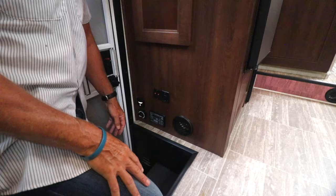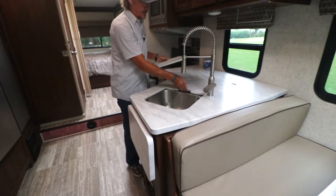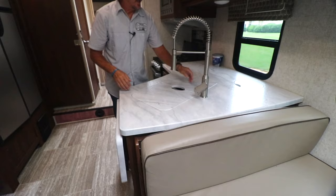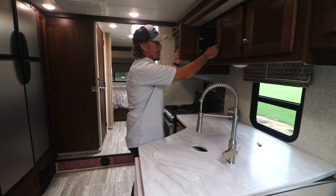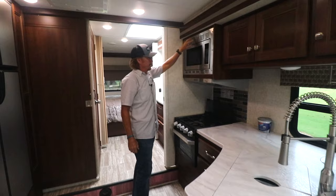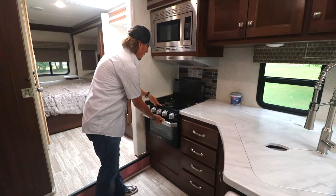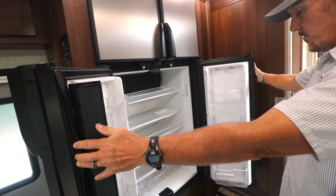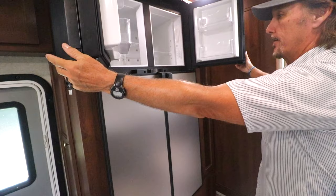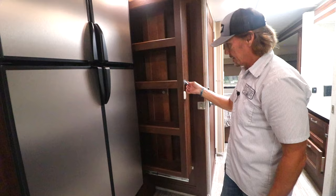In the kitchen there's a little extra counter space, a double sink, and a built-in garbage can accessible from outside. There's a paper towel holder and plenty of storage. You have a convection microwave oven, a three-burner stove with a gas oven underneath, and a Dometic refrigerator that runs on either electric or propane. Up here is a separate freezer compartment, and right here in the kitchen is a pretty nice pantry.